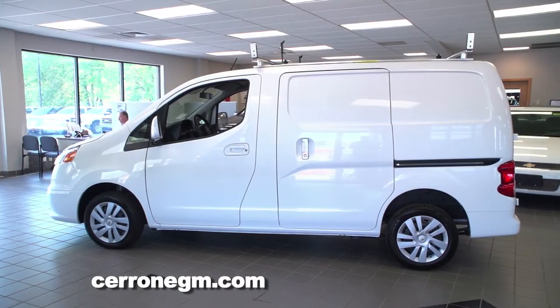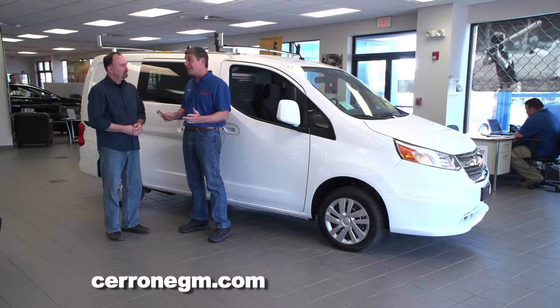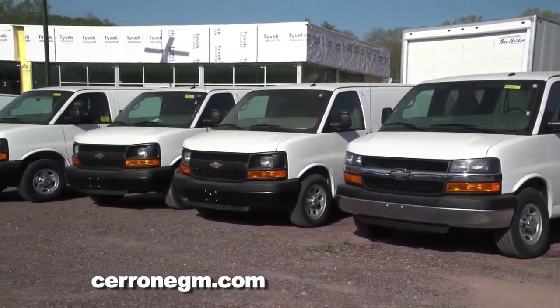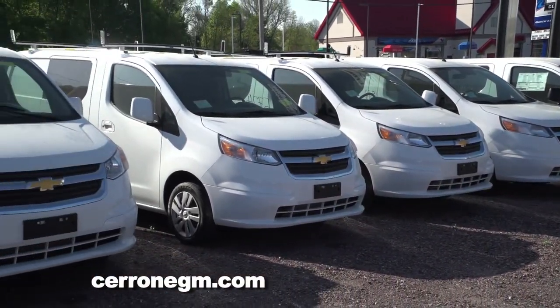GM — meaning Chevy and GMC — have done such a great job with cargo vans. When you go up and down the street and look at a van, odds are half of them on the road are either a Chevy or a GMC. But they needed something to answer the bell a little bit smaller, because there are people out there that just don't carry as much.